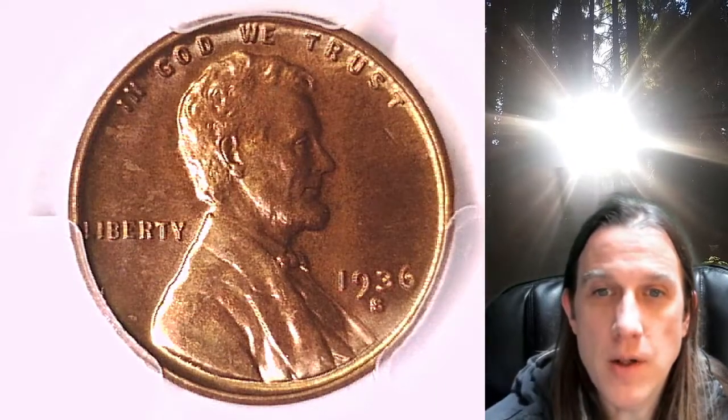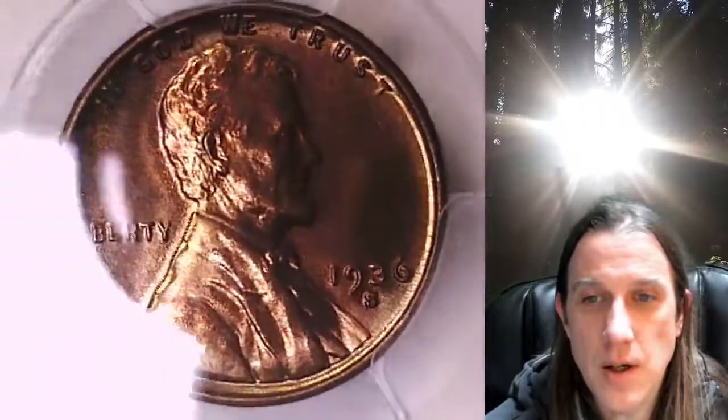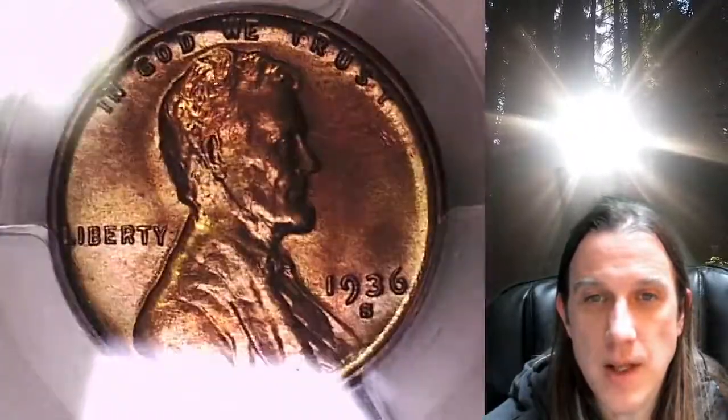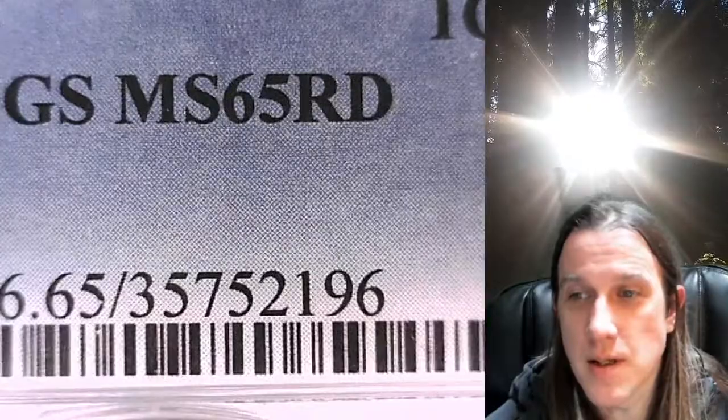Welcome to Time Traveler's Coin Exchange. The next coin we're going to take a look at is the 1936S Lincoln Wheat Cent. This one is a business strike coin from the San Francisco Mint. It has been graded by PCGS and they graded it Mint State 65 Red.